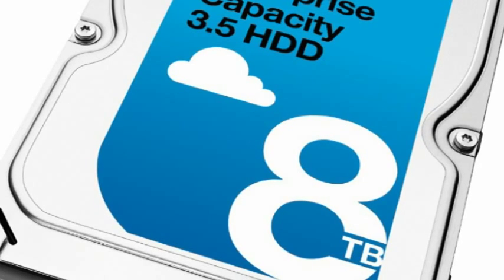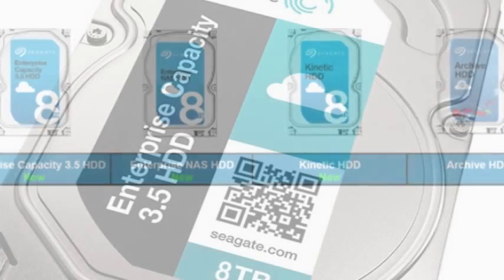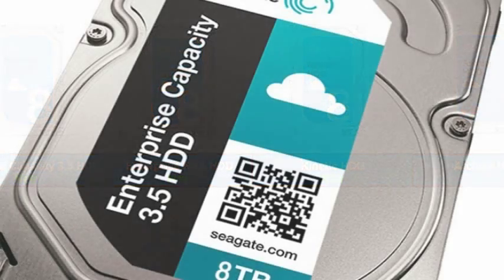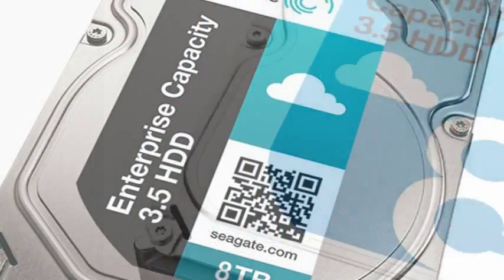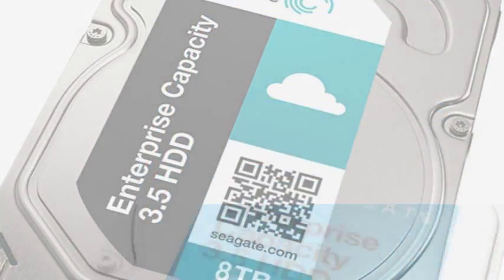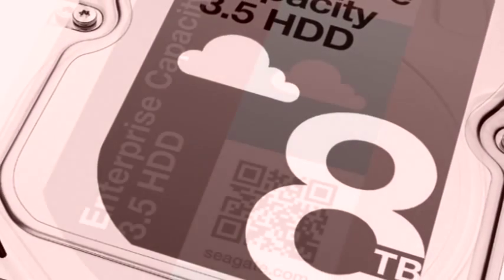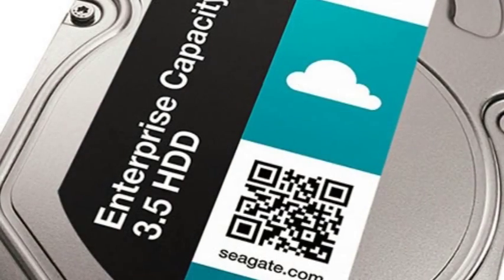Seagate is launching its latest Kinetic HDD, or hard drives for cloud data centres that need to access storage at extremely high speeds. The Kinetic devices allow computers to access data quickly without going through lots of layers of software. Seagate estimates the overall cost savings from the Kinetic drives to be about 70%.